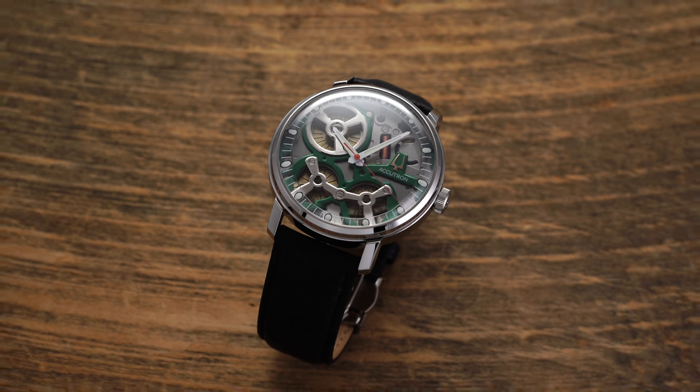From an accuracy standpoint you're looking at plus or minus five seconds per month, showing Accutron's great attention to precision. One important note: after two years of inactivity you will have to replace the capacitor, but practically speaking if you own a watch and don't wear it for two years you might question why you own it. The watch also comes with a five-year warranty backed by Accutron, providing good peace of mind with these high-tech movements.